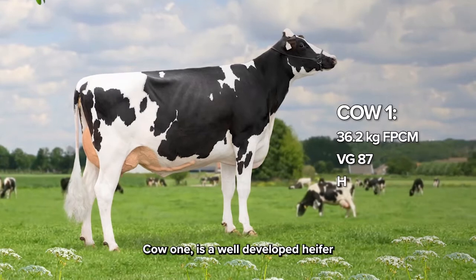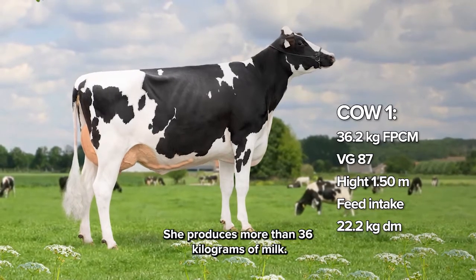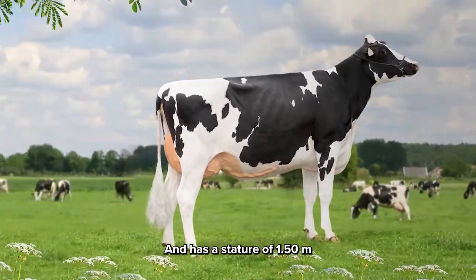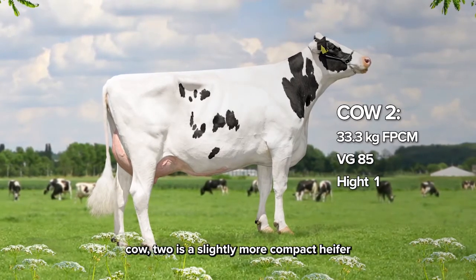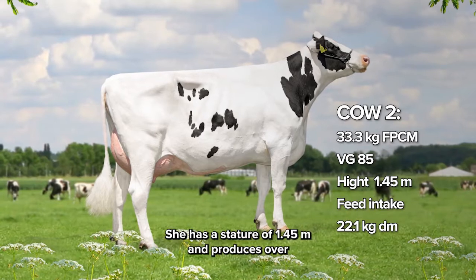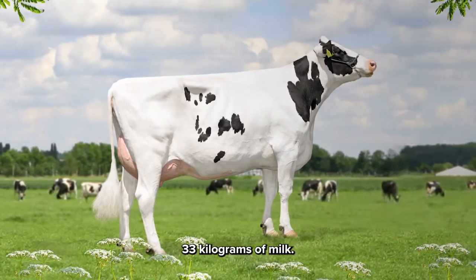Cow 1 is a well-developed heifer with good body depth and a lot of dairiness. She produces more than 36 kilograms of milk and has a stature of 1.50. Cow 2 is a slightly more compact heifer with clearly more muscularity. She has a stature of 1.45 and produces over 33 kilograms of milk.